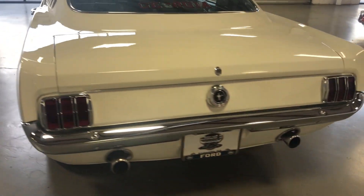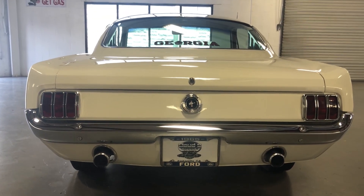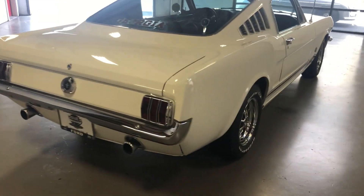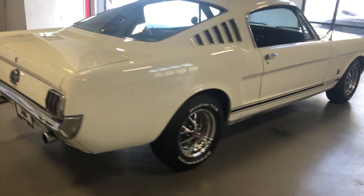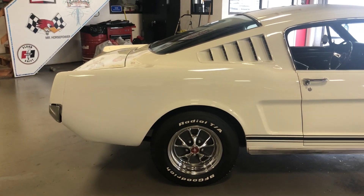One of the GT features of course is the rear valance with the dual trumpet exhaust — it's got those. Body panel fit is excellent; they were never perfect from the factory, but the doors and everything on this car really line up great. It's also a great running car, which I'll get into in just a minute.